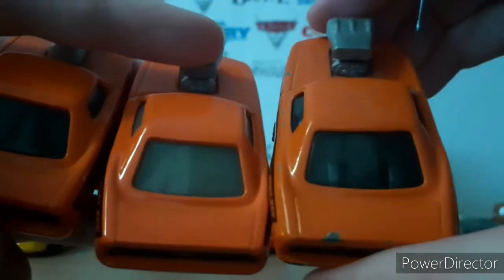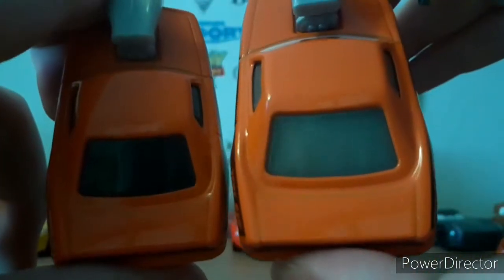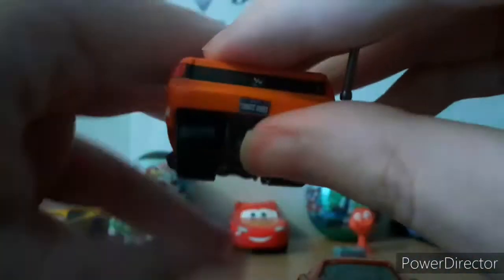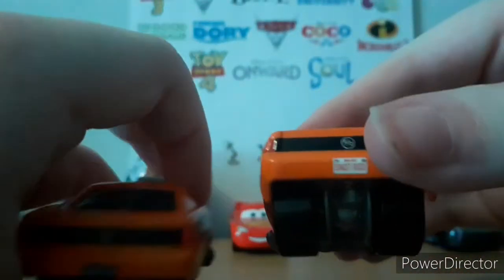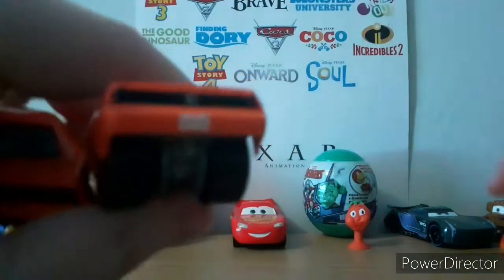That's how it was for Snot Rod. You can see this one has two little black things in there, and this one does too but it is a little hard to see. One thing that's interesting about this Snot Rod is that they reverted back to how the original 2006 Snot Rod looked.